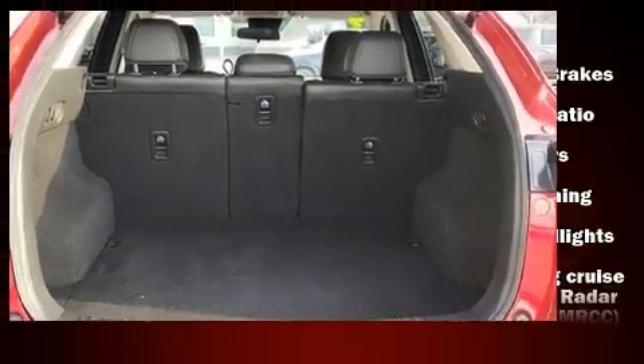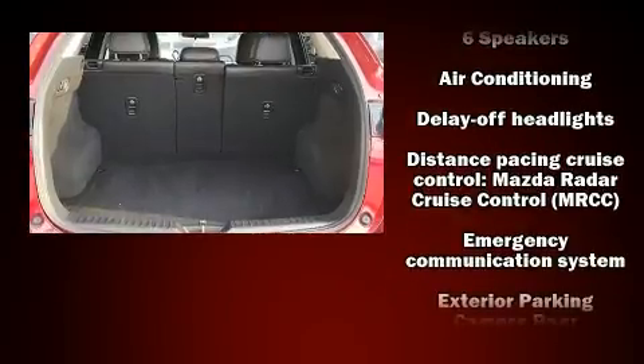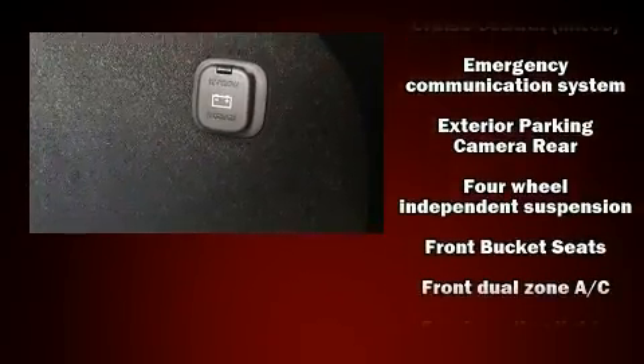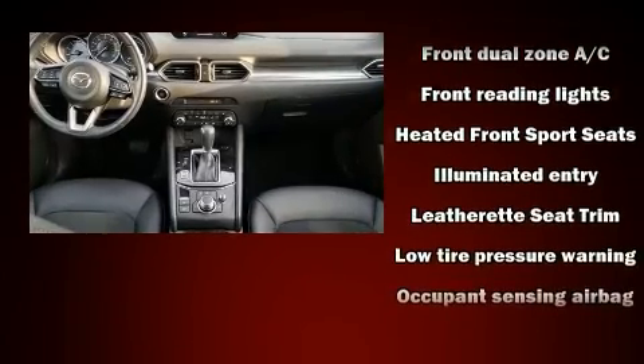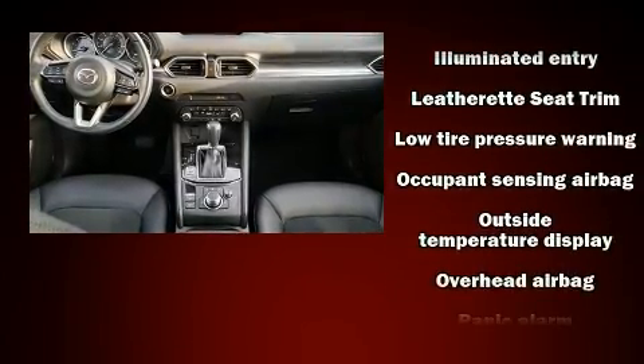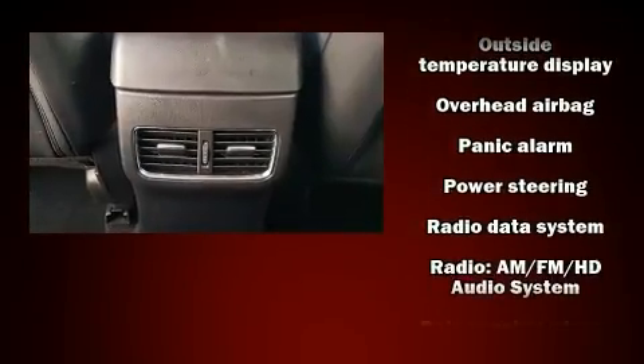Mazda also prioritized safety and security with features such as dual front impact airbags, head curtain airbags, traction control, brake assist, ignition disabling, an emergency communication system, and four-wheel disc brakes with ABS.